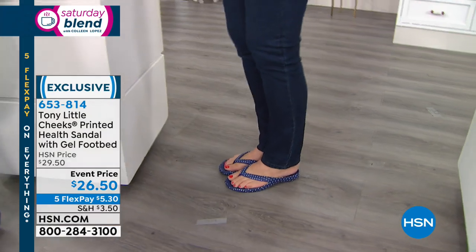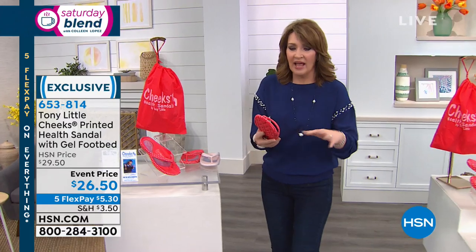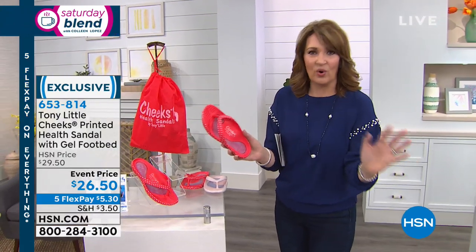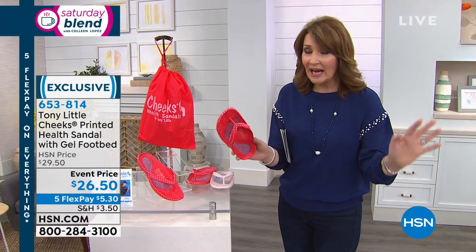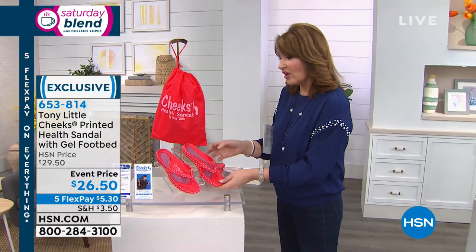You can't even believe the comfort factor of these incredible shoes — you will love them. They float. These are for every day: by the boat, on the dock, running around taking care of business. They're fashionable. I'm not surprised this is your best seller.